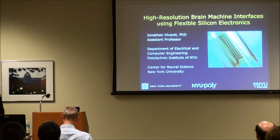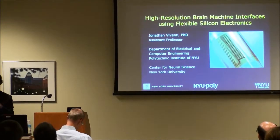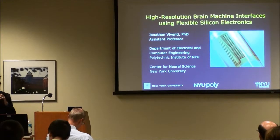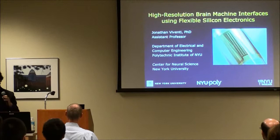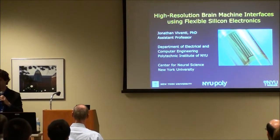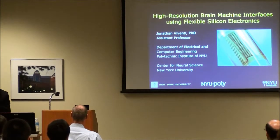Thank you again for the invitation to talk. I'll share some of the research we've been doing in collaboration with John Rogers, who's here at the Beckman Institute at the University of Illinois. Since this is a student conference, feel free to interrupt me at any time, ask questions, or ask about my career path and trajectory.